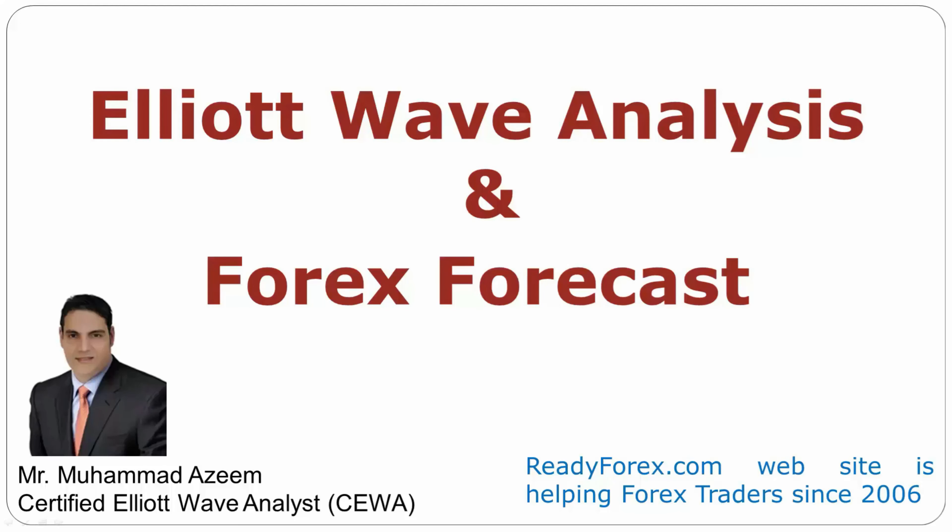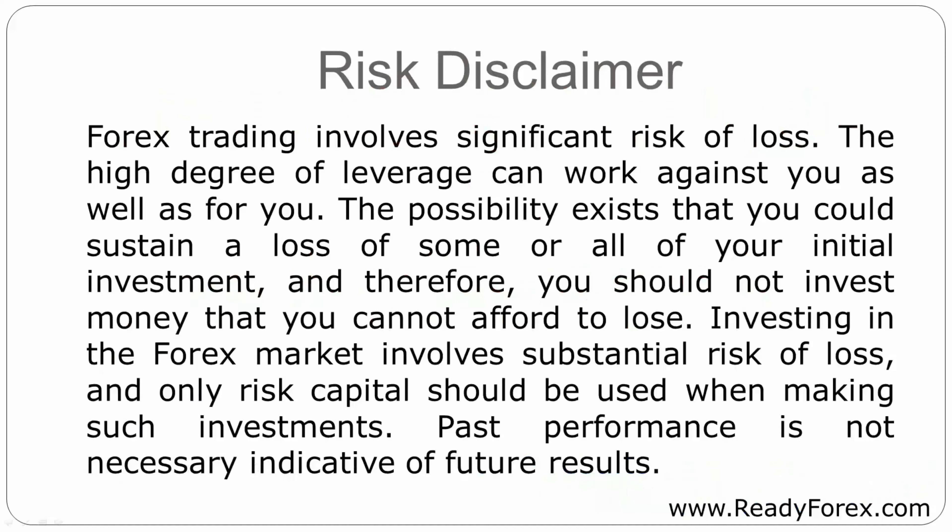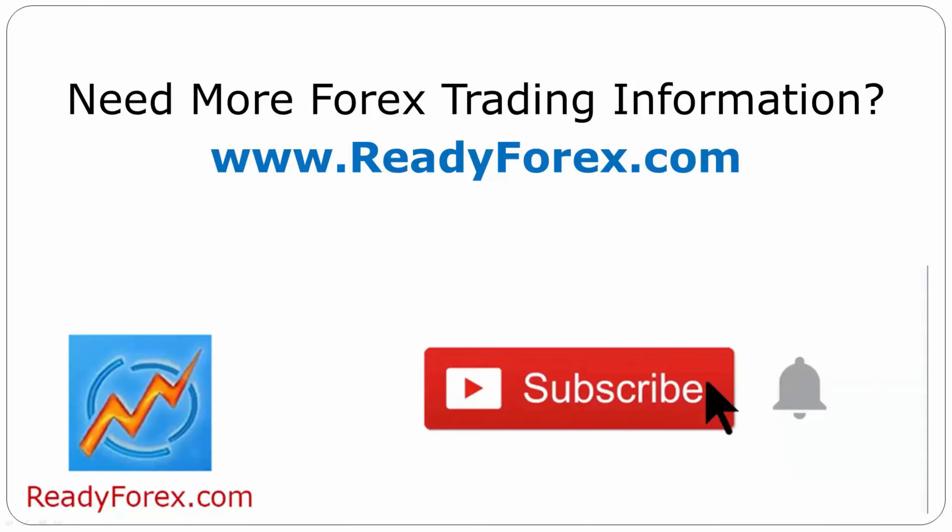Welcome to Elliott Wave analysis and Forex forecast. My name is Muhammad Azeem and I am a certified Elliott Wave analyst. This video is brought to you by readyforex.com. Risk disclaimer. Press the subscribe button and hit the bell icon to never miss upcoming videos.